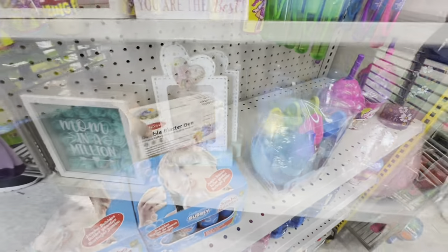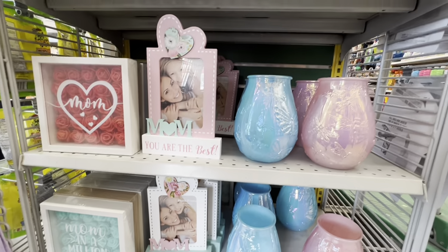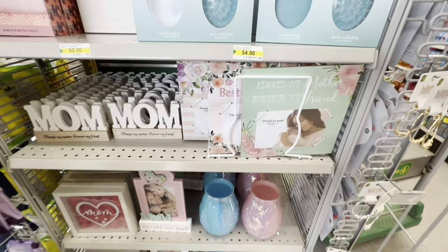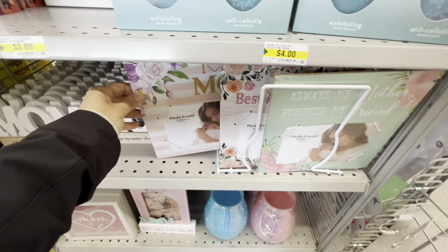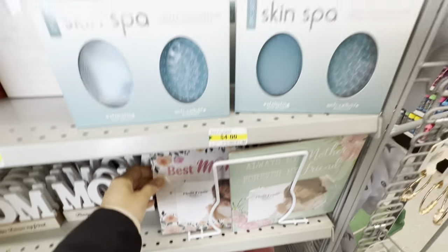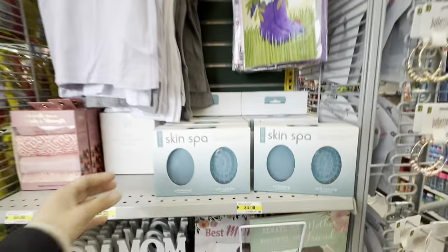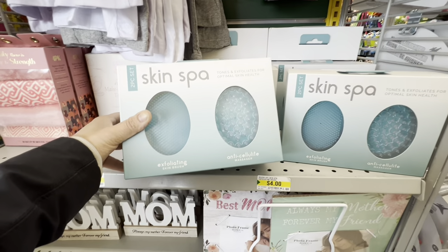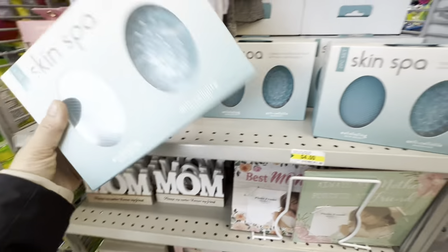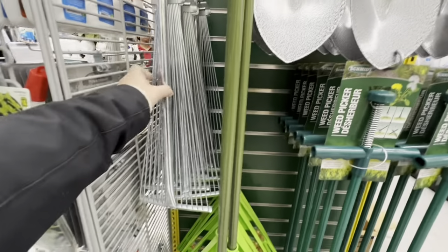A bubble blaster gun — battery operated — was found as a lone box. Mother's Day items are featured at the end caps, including greeting cards, a skin spa set that tones and exfoliates, and towels.